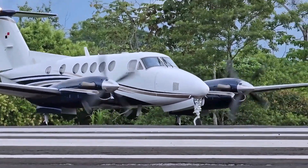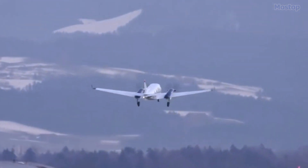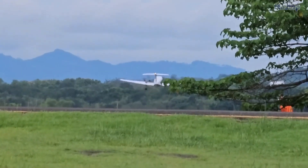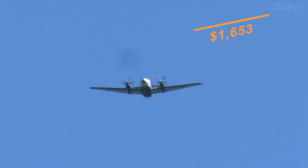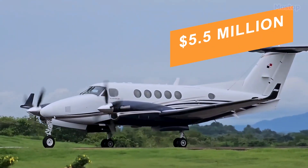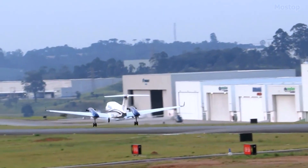Known for its versatility, this turboprop can be adapted for a multitude of roles, from aerial surveillance and air ambulance services to VIP transport, general aviation, and utility missions. With an operational cost around $1,653 per hour and a total new cost of $5.5 million, the King Air 250 stands as a testament to Beechcraft's commitment to innovation and reliability.